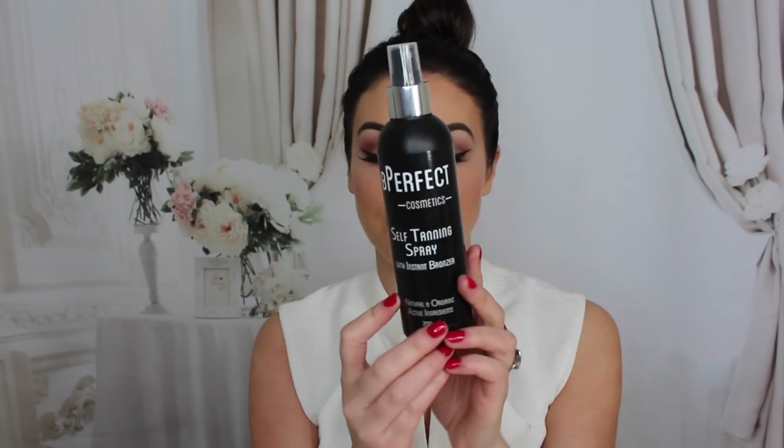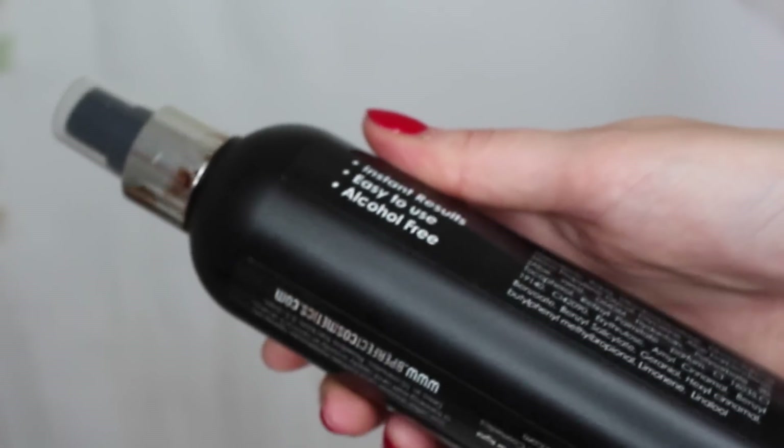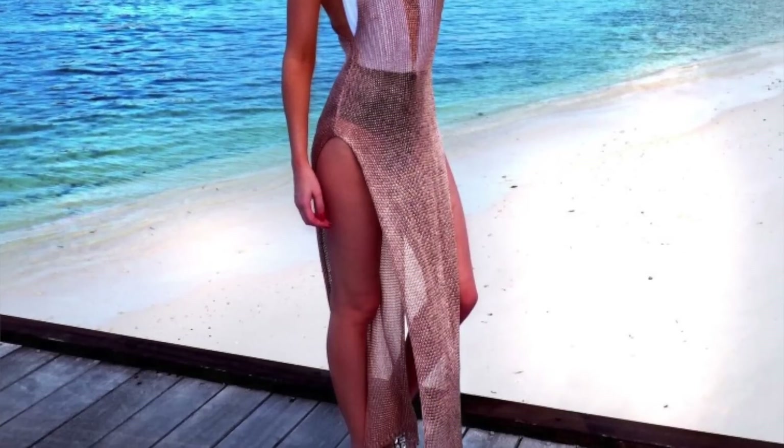Tan number one: the first developing tan that I absolutely love is Be Perfect Cosmetics — it's a self-tanning spray with an instant bronzer. I first came across the brand about a year and a half ago when I tried out one of their fiber lash mascaras and fell head over heels in love with their stuff. They sent me this tan a couple of months ago to try.